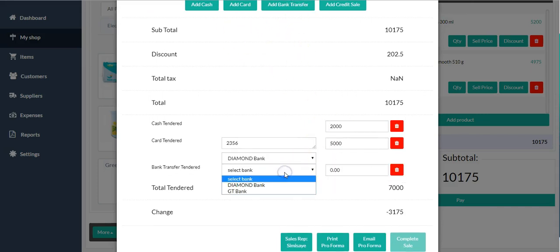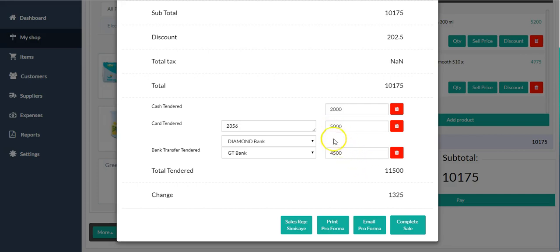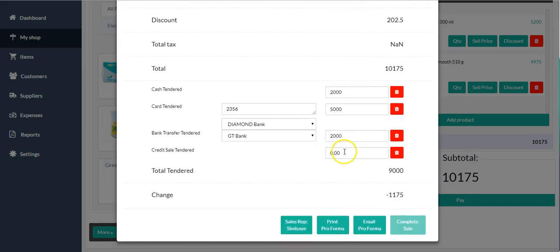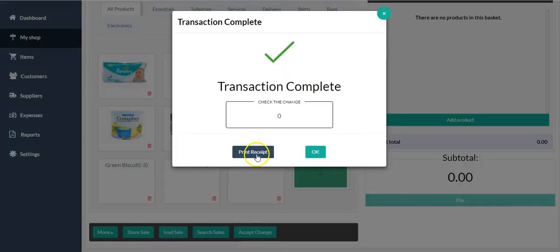You can see his payment is not yet complete. I'm going to add a bank transfer — he's transferring to our account, and the bank transfer amount is for 4,500 naira. It's still showing he owes 1,175 naira. That 1,175 I want to use as a credit sale, so I put that 1,175 as the amount he owes. Once I'm done, I click 'Complete Sale.' You can print the invoice here or email it if you have his email address.